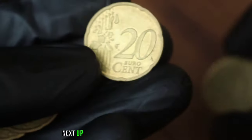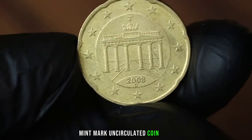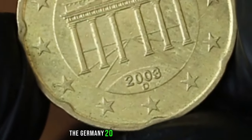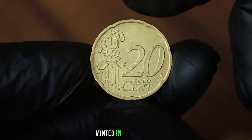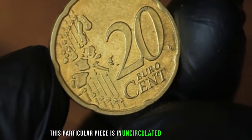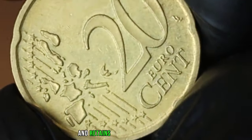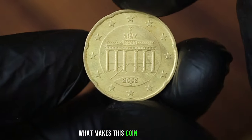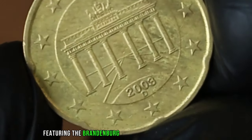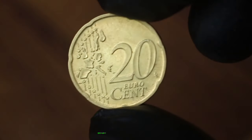Next up, the Germany 20 eurocent 2003D mintmark uncirculated coin. The Germany 20 eurocent 2003 coin was minted in Munich, denoted by the D mintmark. This particular piece is in uncirculated condition, meaning it has never been used in transactions and retains its pristine state. Aside from its intricate design featuring the Brandenburg Gate and the German Eagle, its scarcity and demand in the market contribute significantly to its value.